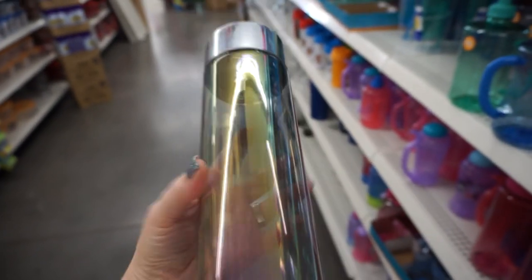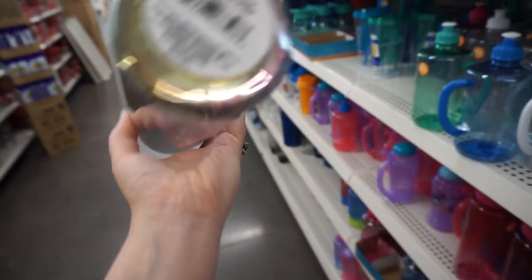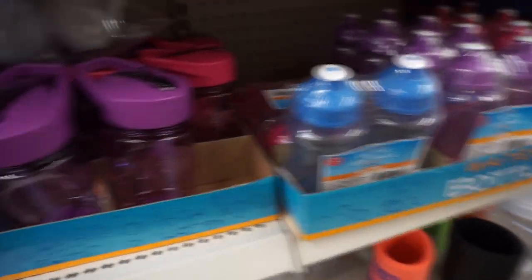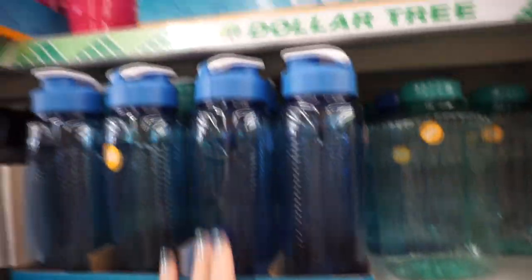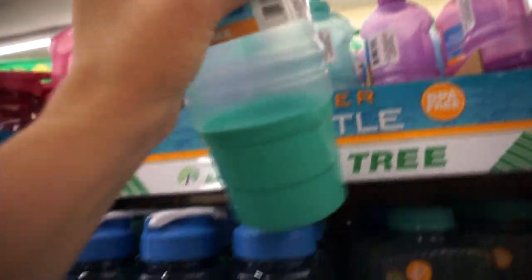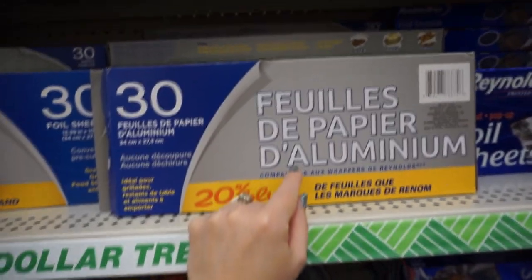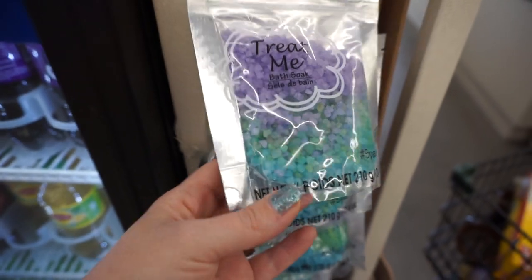Oh my gosh, look at this water bottle! It's like holographic and it says BPA free. That is so cute, I love it — I'm sure you can't put it in the dishwasher, but that's really cute. I have so many water bottles right now. Holy moly, these are cute too — with the little snack thing at the bottom, oh my goodness! I'll never get this foil again — it's the worst foil in the whole world. However, I do love these. I've never seen this cute mermaid bath soap, that's cute.